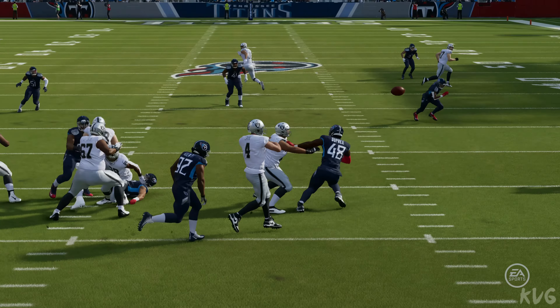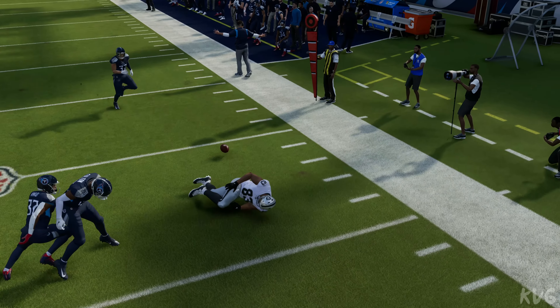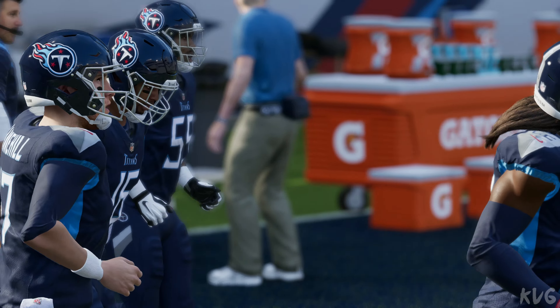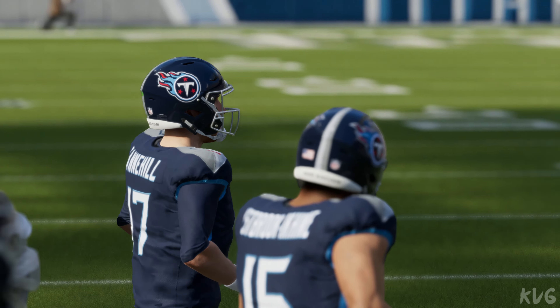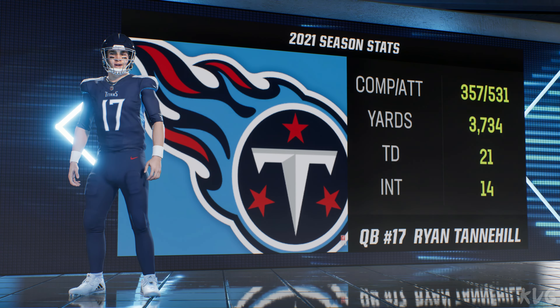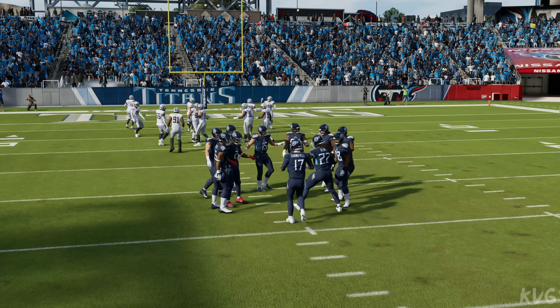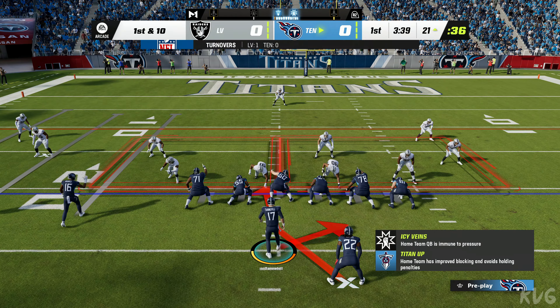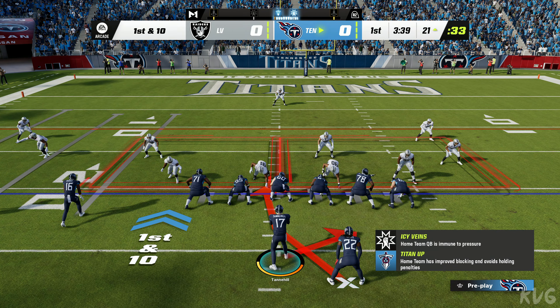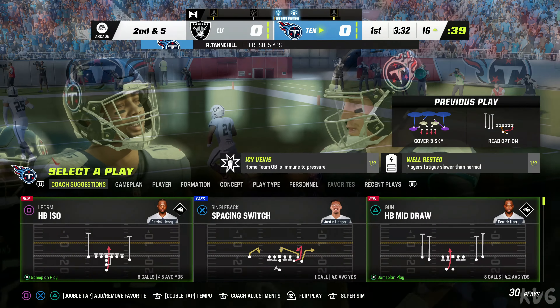Not the way they pictured that opening drive. They were making a few yards along the way and now they've coughed it up. Here come the Titans for their first possession. Leading them out in his fourth season with the team, 10th overall in the NFL — Ryan Tannehill. There were a few eyebrows raised when Tennessee took Malik Willis in the third round, but Tannehill is still the man in Tennessee, only the third quarterback to lead the Titans to three playoff appearances, joining Steve McNair and Warren Moon.